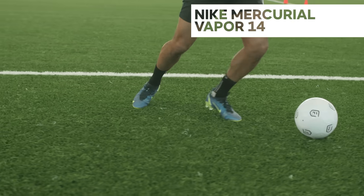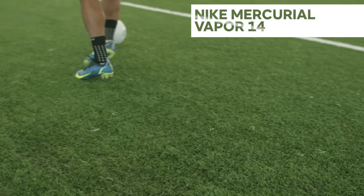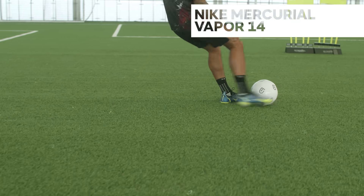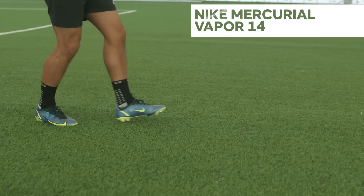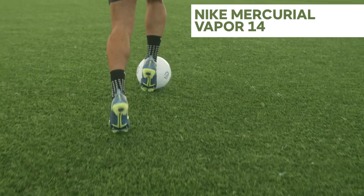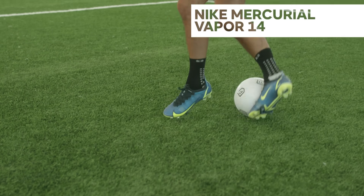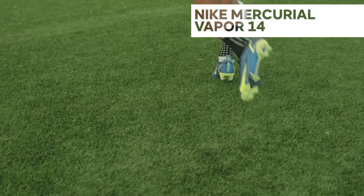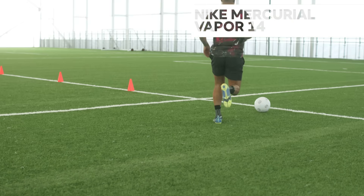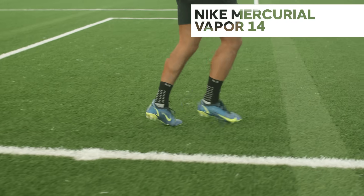The low-profile flyknit upper is the best of lightweight boot engineering, and the same aerotrack soleplate from the Superfly gives unbelievable power off the mark. The budget options offer great value and can still do a job even for more casual players. There are soleplates for every surface type and sizes for kids too — don't miss out on our number one; head to Footy.com to compare prices.